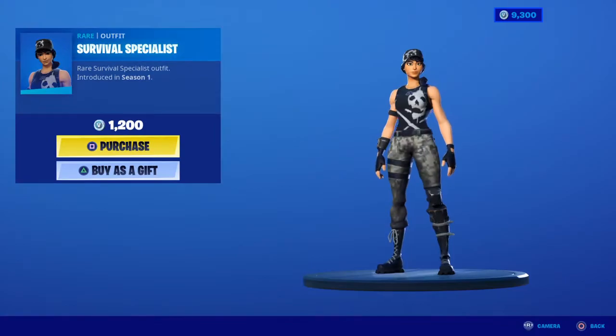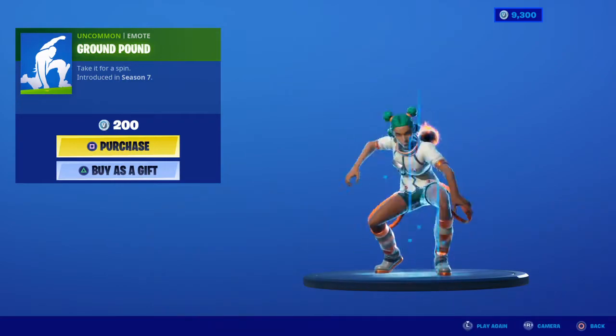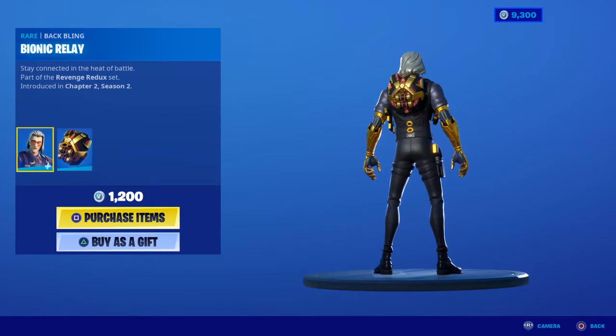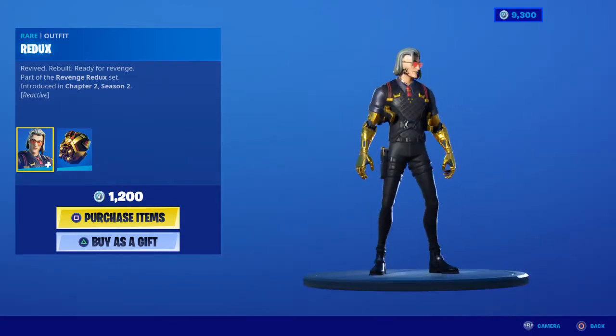Survival Specialist is back with the Sun Sprout Back Bling and Ground Pound. Redux is also back with the Bionic Relay Back Bling — he is reactive. This is a pretty nice skin actually.